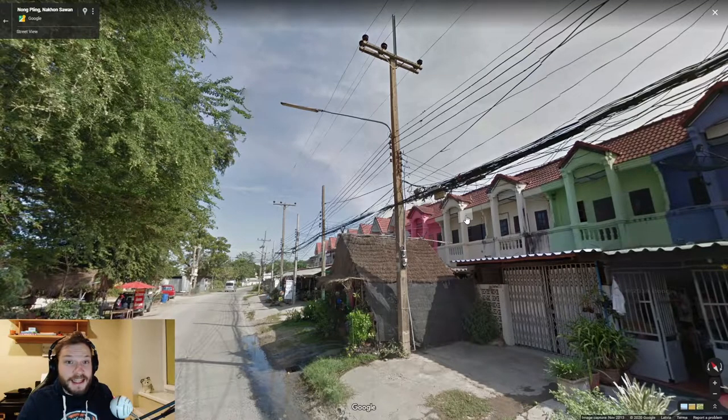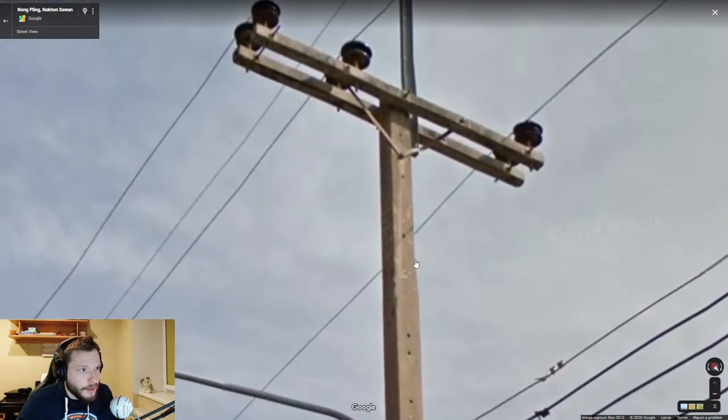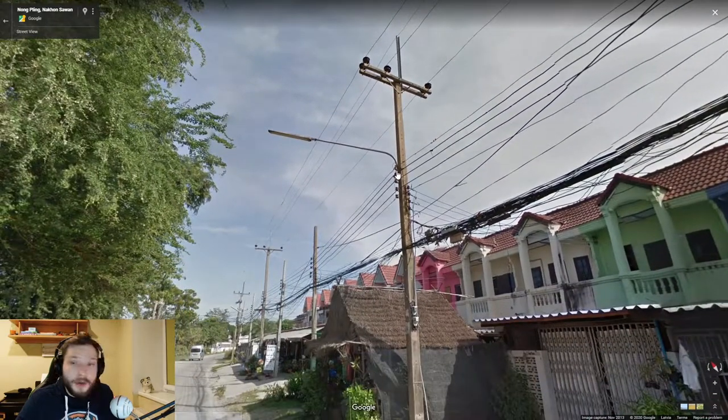You can find these lovely concrete poles in Thailand and Laos — as you can see they have small holes in them all the way up to the top. However, when you see a specific light next to them looking like this, it means that this is Thailand.